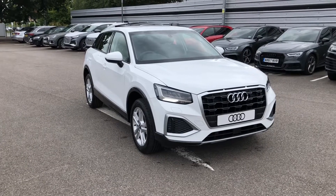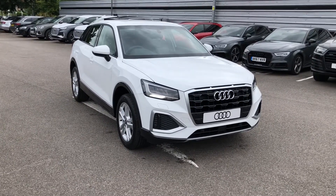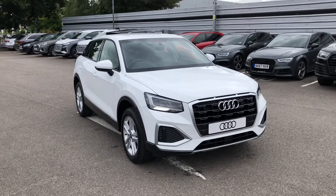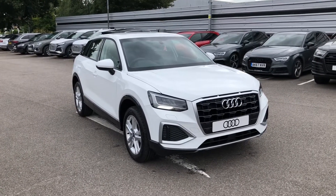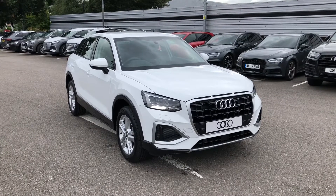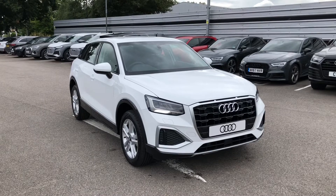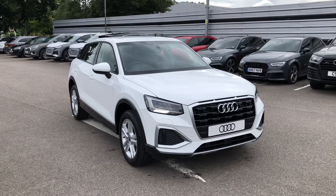Hello and welcome to Crewe Audi. Here we've got a brand new Audi Q2 1.0 TFSI Sport finished in Ibis White. If you'd like to know any more about this vehicle, give us a call on 01270 864091 and we'd be happy to help. I'd just like to take you on a short tour of this vehicle now.